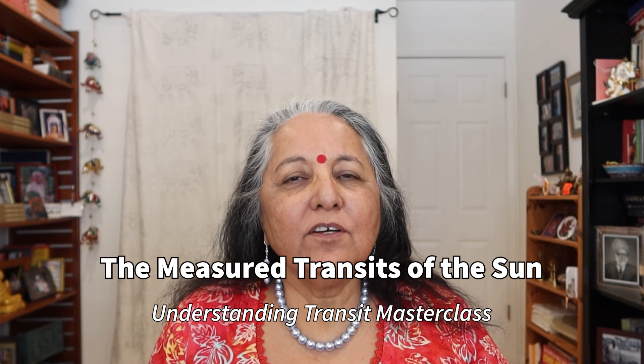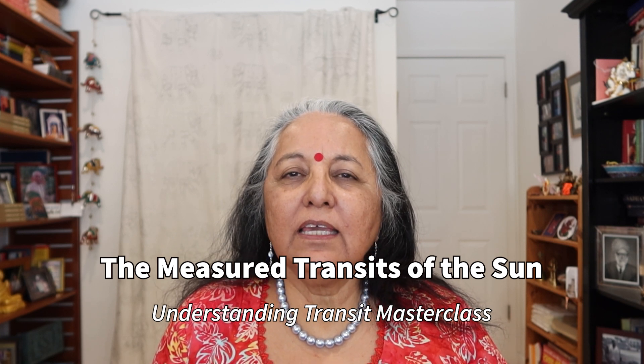Let us continue with our Transits Masterclass. The transit of the sun is one of the key transits that we experience. Sun moves through one sign a month, and its orbit is 12 months. Basically, he is going to go through all the 12 signs of your chart, and each month he is giving you a different area to focus on.